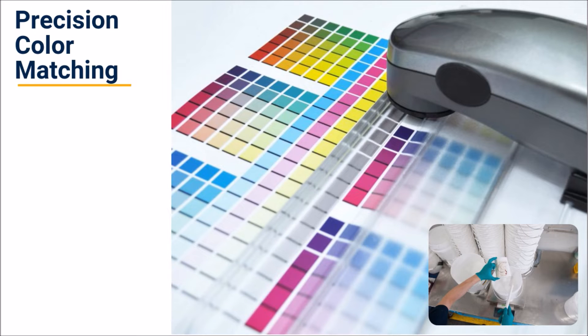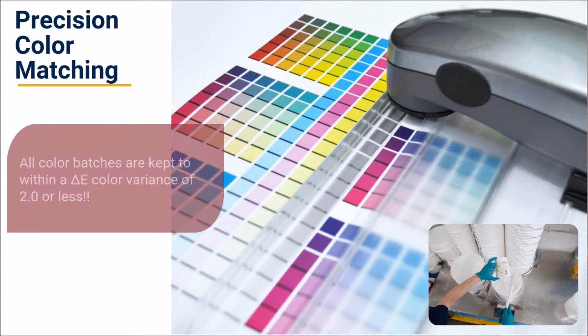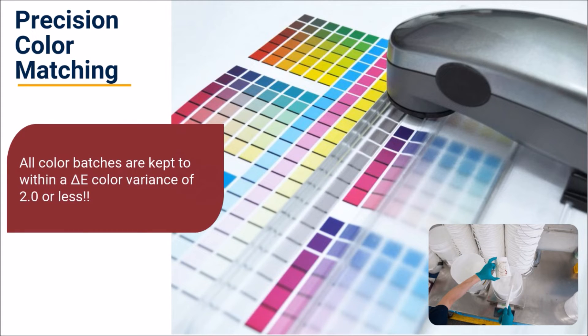For over 25 years, Transtech has invested in the latest cutting-edge spectrophotometer technology. We currently use two spectrophotometers to ensure our customers receive precise color performance batch after batch with the highest accuracy. All color batches are kept within a delta-E color variance of two or less.